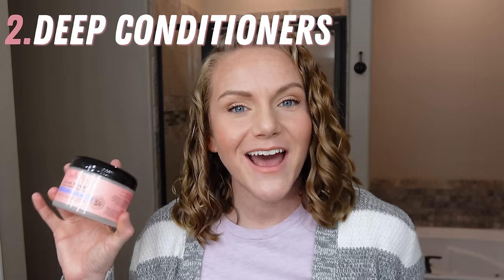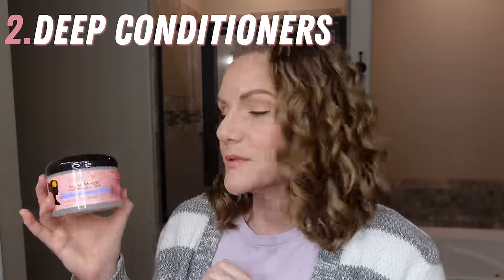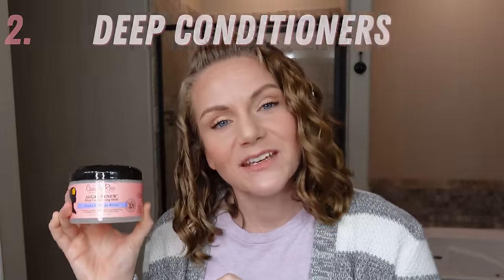As for deep conditioners, I have two options for you. The first one is the Camilla Rose Algae Renew Deep Conditioning Mask. This is such a neat product. It smells super good — vanilla, sweet, with a hint of peppermint. It has a light yellow texture with little dots in it, which I'm guessing are actually little pieces of real vanilla bean.